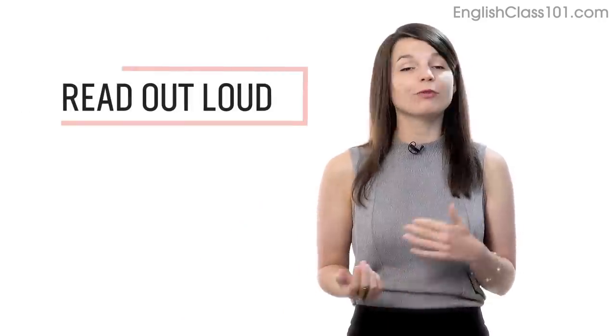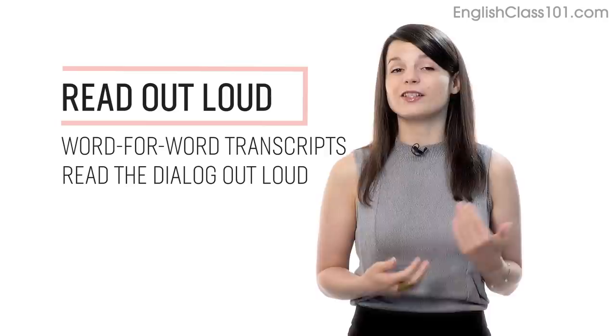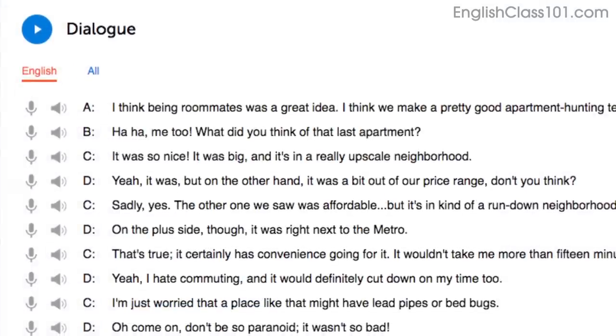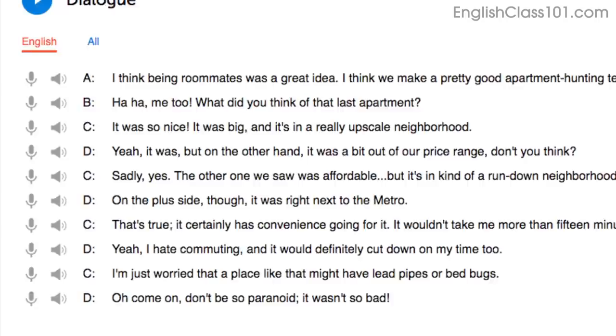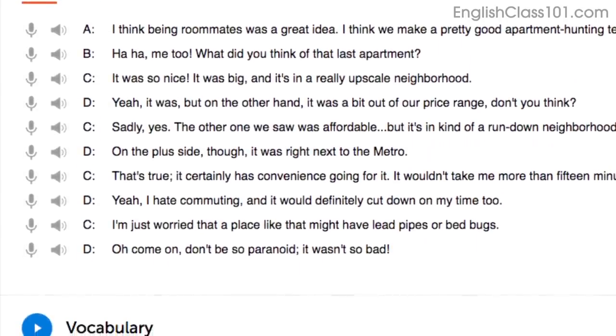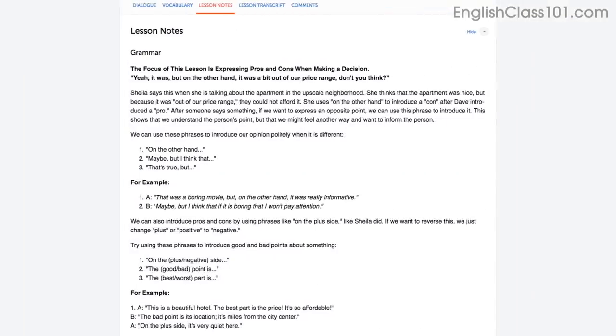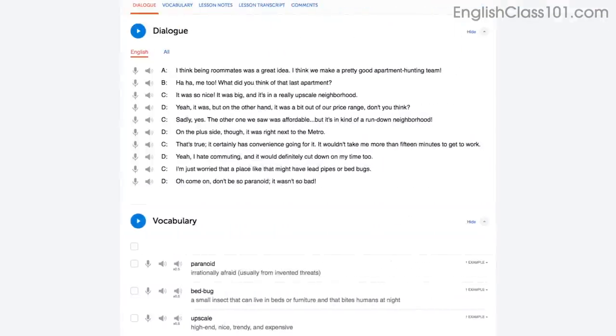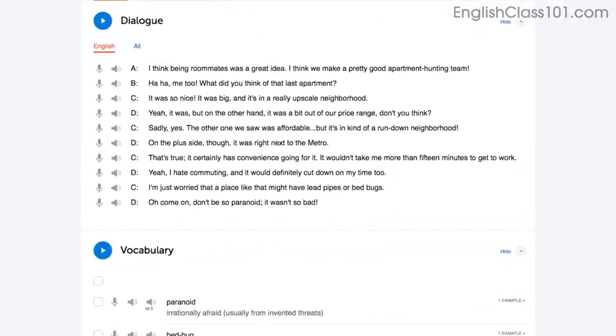Number 2: Read out loud. Reading out loud is another powerful tactic and deserves its own mention. With every lesson, you get written transcripts and translations. As you play the lesson, read the dialogue out loud as you hear it. By reading out loud, you're also practicing your speaking skills. You can do this with the lesson notes, the lesson transcript, or the dialogue tool. With the dialogue tool, you can listen to each line again and again, and repeat out loud until you master them all.